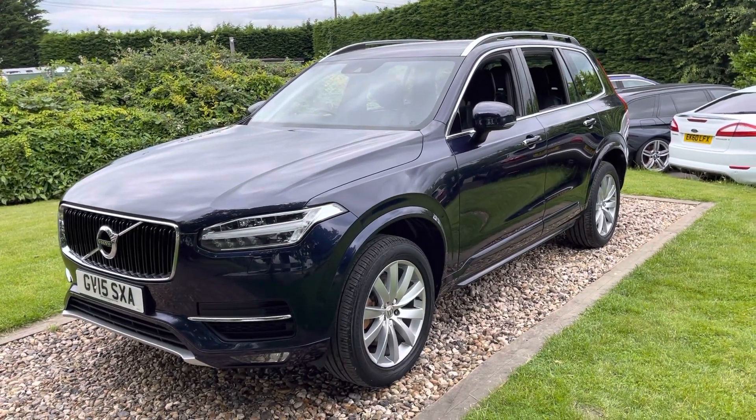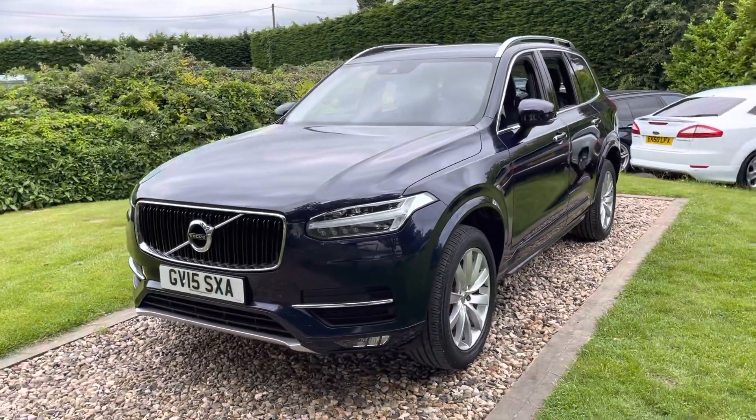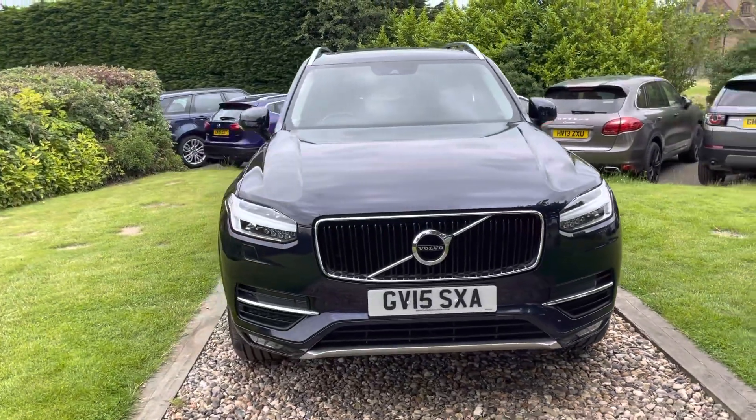Good afternoon guys, welcome to our group. This is a nice car — first time we've had one of these actually. We've had a lot of XC90s but not the new model. Apologies for any wind noise you pick up on the video — it's breezy here at Oaks today. This is June 2015.